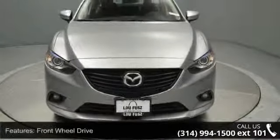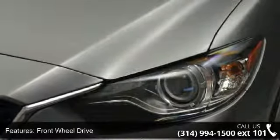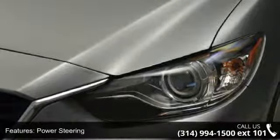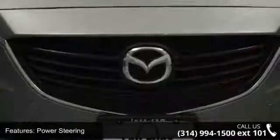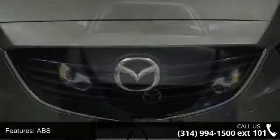Some of the top features included with this vehicle are front-wheel drive, power steering, ABS, four-wheel disc brakes, brake assist, aluminum wheels, rear defrost, rear spoiler, daytime running lights, and HID headlights.